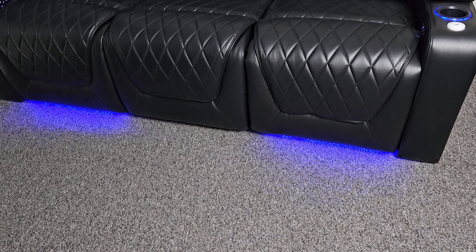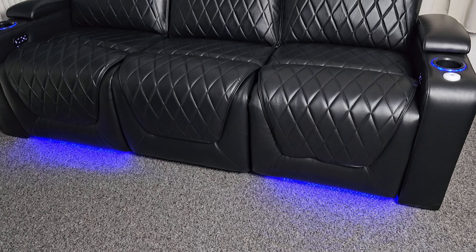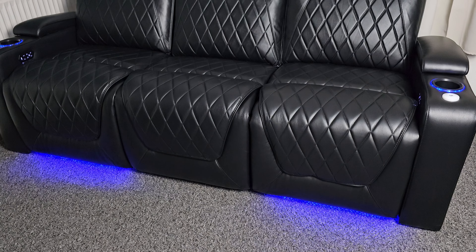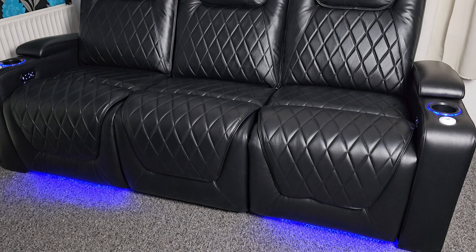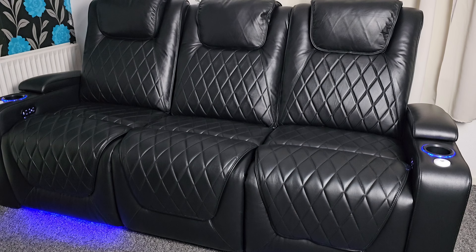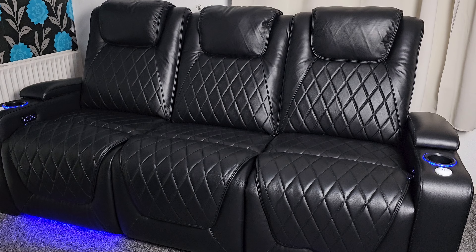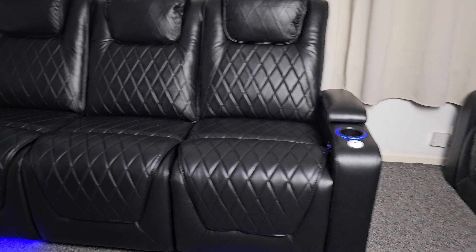We have fully assembled the Valencia Oslo 3 Seater Console Edition. It took me more time to bring this thing into the house than actually put it together — it's that easy. Man, these are really nice seats: top quality genuine napa leather, pure luxury home cinema seats, super comfortable and supportive, and I love that beautiful stitched design and finish.